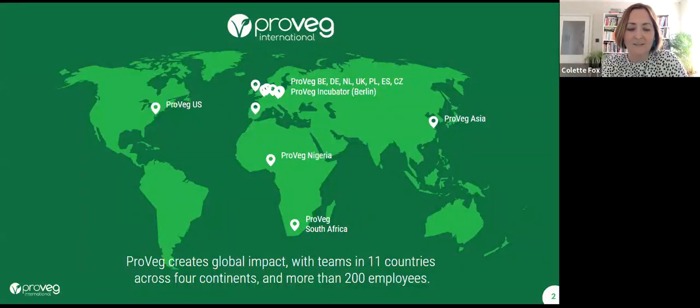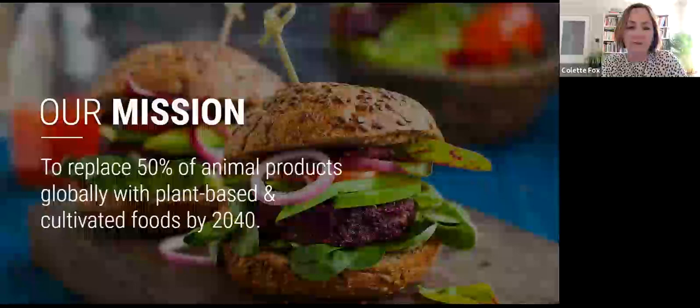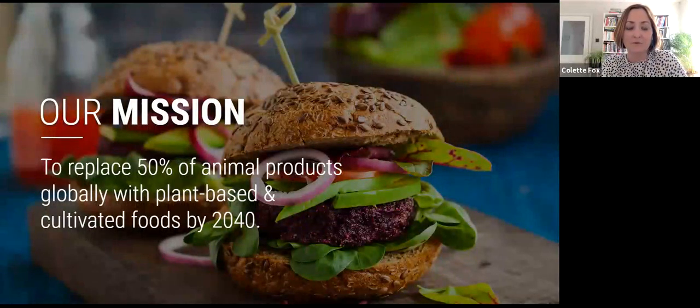To those of you that are regulars, apologies for this part. We are ProVeg UK, part of ProVeg International. We are a global organisation with 11 teams around the world, across four continents. We've got more than 200 staff, and our mission is to replace 50% of animal products globally with plant-based and cultivated foods by 2040.